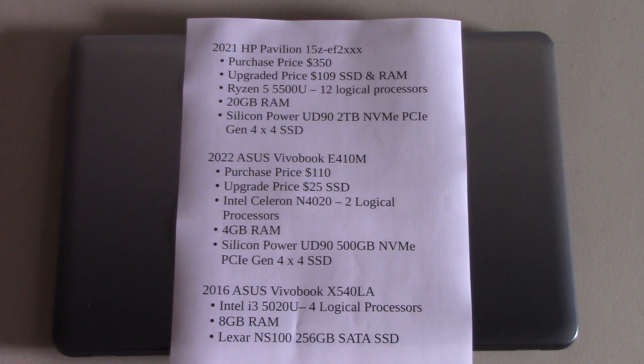There are two laptops that have been upgraded. One is a 2021 HP Pavilion and the other is a 2022 Asus VivoBook, and we're going to look into how those computers perform relative to the 2016 Asus. The new computers have NVMe technology in them, and NVMe is much faster than the old SATA SSD upgrades. So it makes a difference and we're going to look into those differences.